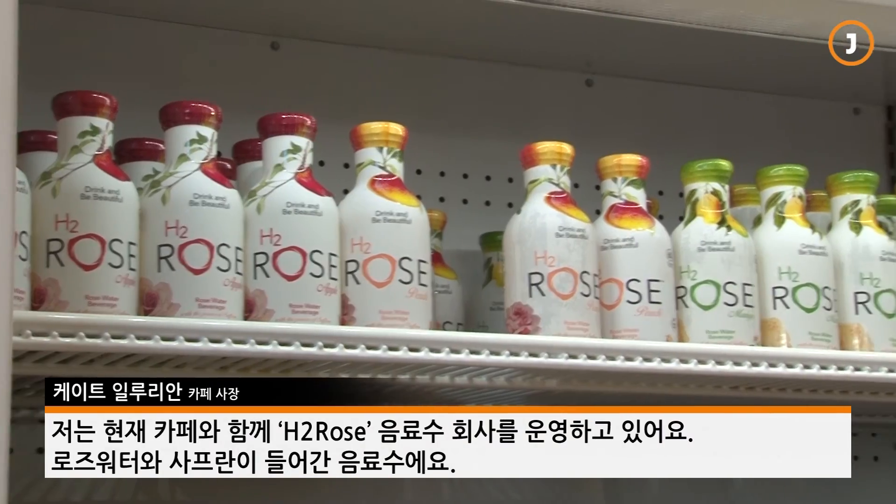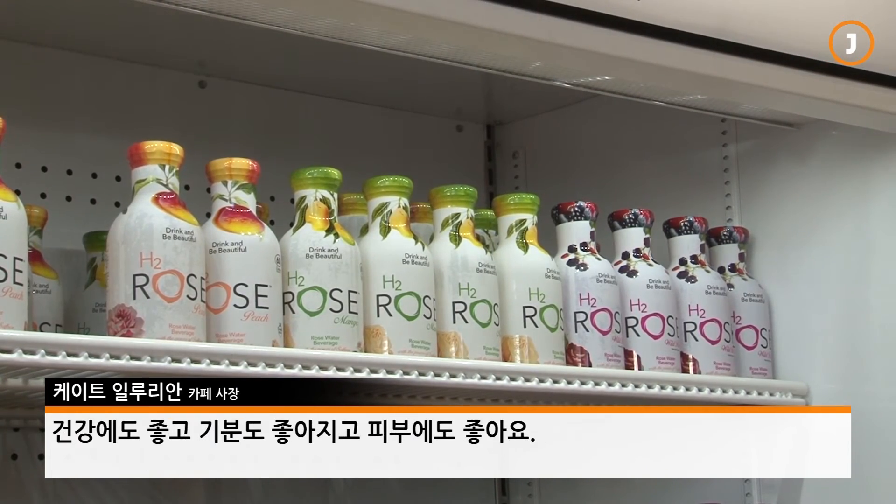Other than this, I also have a beverage company. It's called H2 Rose. It's a rosewater and saffron-infused beverage. It's got great health benefits, great for your mood, great for your skin.